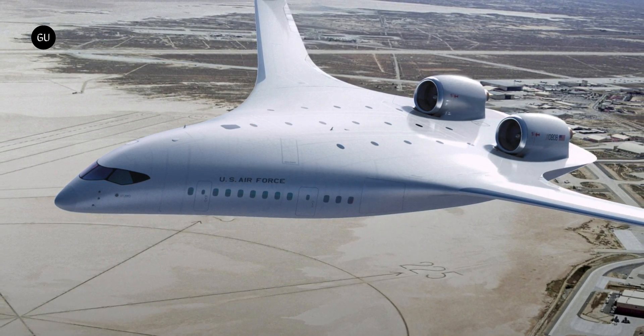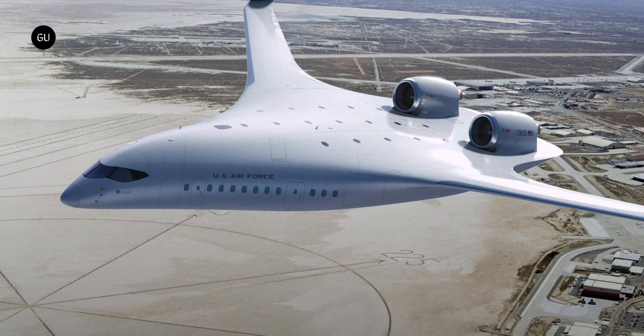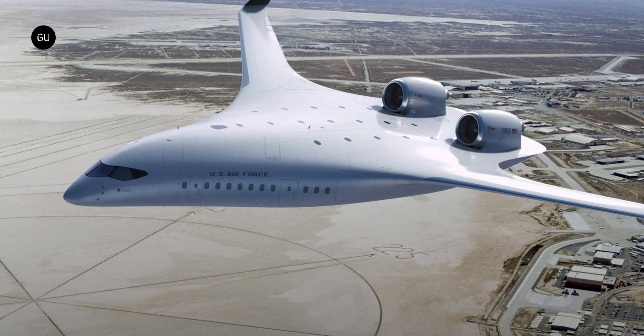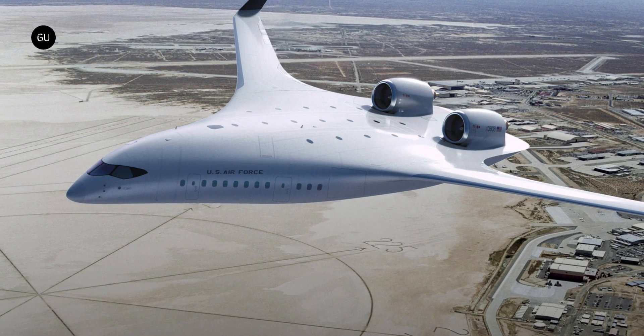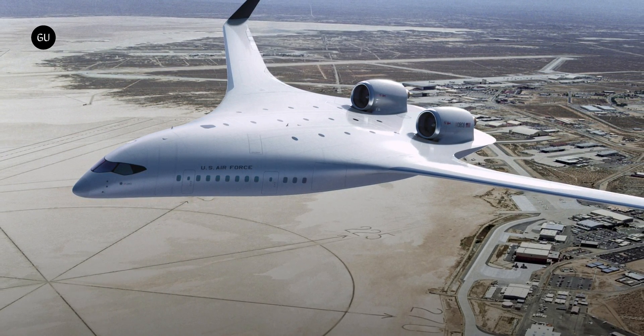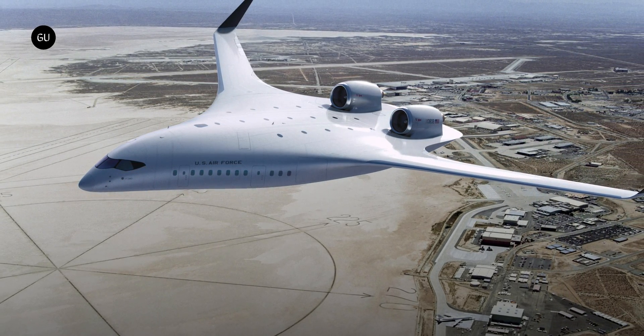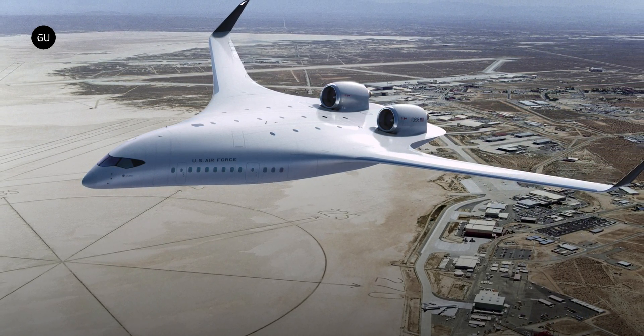A blended wing plane is exactly what it sounds like — the fuselage and the wings blend together into a sleek shape that's a cross between a regular airliner and a flying wing. The more aerodynamic design, in which basically everything is a lift surface, drastically boosts its fuel efficiency, with Jet Zero claiming its blended wing would use 50% less than a standard jet.